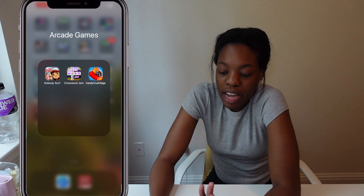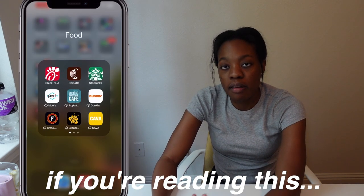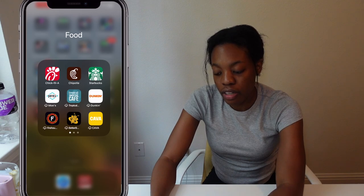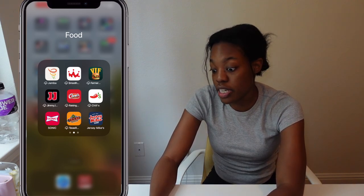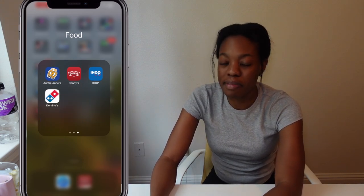I rarely play games, but I only have three on my phone: Candy Crush, Crossword Jam, and Subway Surfers. Next is my food app — I'm a big rewards girl, so I have Chick-fil-A, Chipotle, Starbucks, Moe's, Tropical Smoothie, Dunkin', Firehouse, Better Buzz Coffee, Kava, Jamba Juice, and Smoothie King.